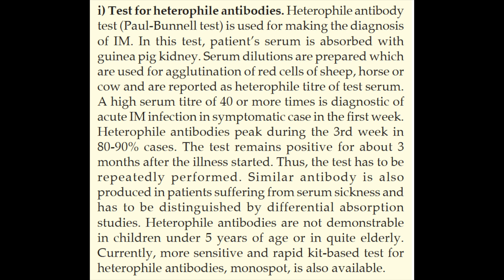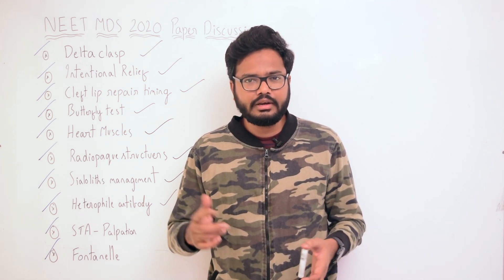Serum dilutions are prepared, which are used for agglutination of red cells of sheep, horse, or cow, and are reported as the heterophile titer of the test serum. A high serum titer of 40 or more is diagnostic of acute infectious mononucleosis in a symptomatic case in the first week. Heterophile antibodies peak during the third week in 80–90% of cases, and the test remains positive for about 3 months after the illness started. The test must be repeatedly performed; similar antibodies are also produced in serum sickness and must be distinguished by differential absorption studies. Importantly, heterophile antibodies are not demonstrable in children under 5 years of age or in the quite elderly. Currently, more sensitive and rapid kit-based tests for heterophile antibodies — that is, Monospot — are also available.